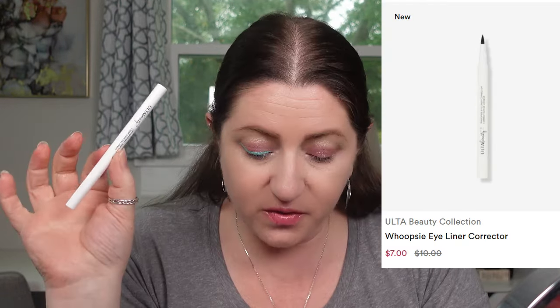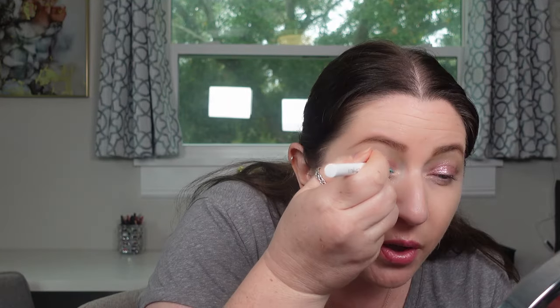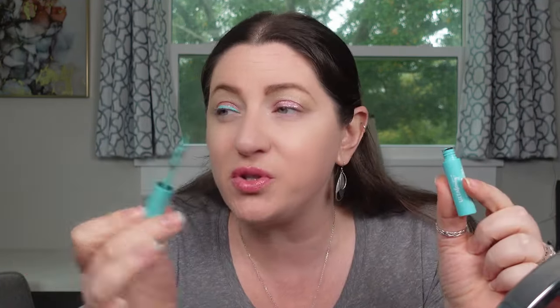I went over the spot I messed up with the Whoopsie liner and - perfect, took it right off! Is this the best thing I bought all day? I think so. Look at that - you can't even tell I messed up. That works really well. Hopefully the pen doesn't dry out fast. It retails for ten dollars on sale for seven, only comes in clear, but it literally did the job without any real hassle. I like this - I think it's worth it.